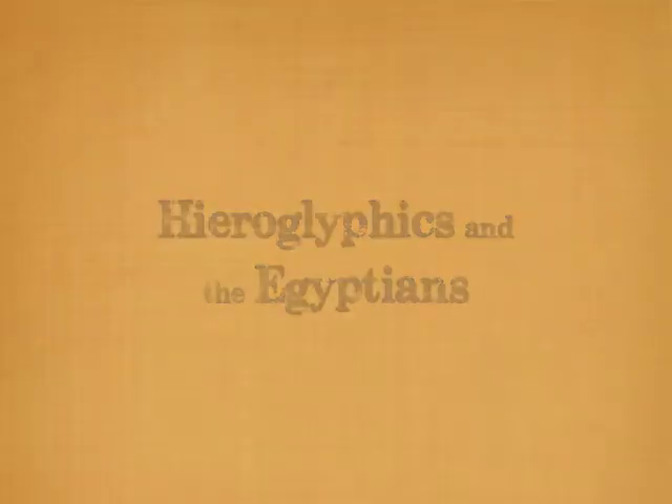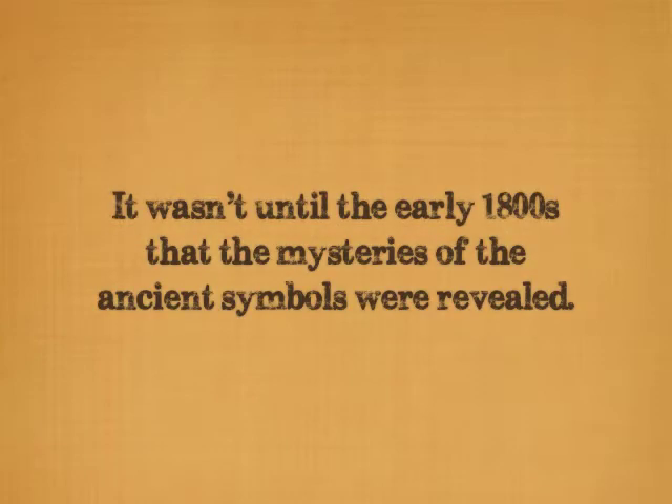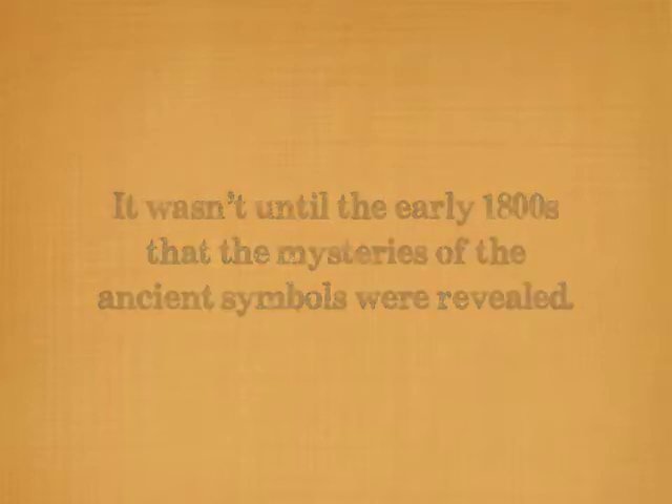Ancient Egyptian hieroglyphics are a fascination to many people. The history of Egyptian hieroglyphics dates back as far as 3000 BC, but it wasn't until the early 1800s that the mysteries of these ancient symbols were revealed. Before then, the rich history and knowledge of ancient Egypt had been hidden for centuries.